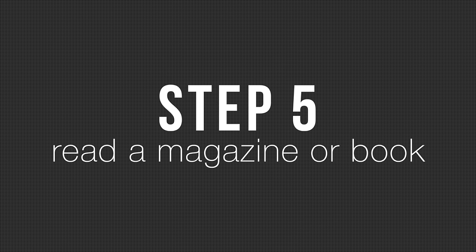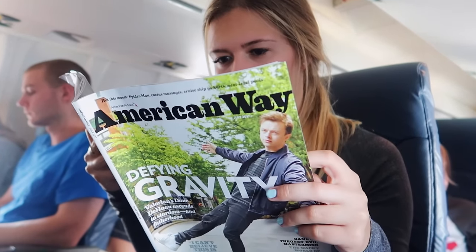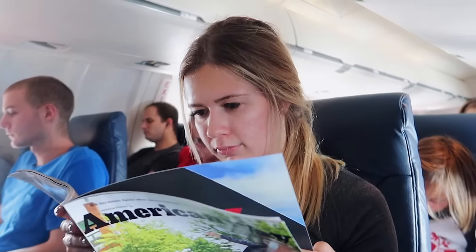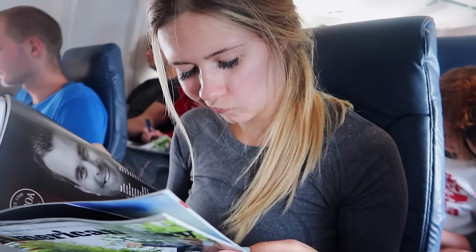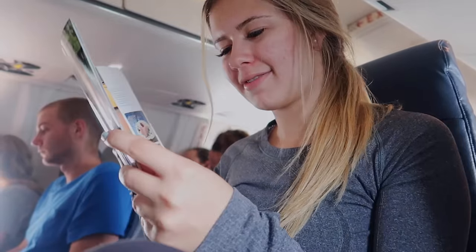Step five: read a magazine or book. I'm a big fan of reading on planes. Since you have to be on airplane mode, it's definitely a great way to go. Sometimes I'll buy a book at the airport bookstore or I'll bring one. Magazines are definitely a favorite of mine as well. I think it's a good excuse to read.